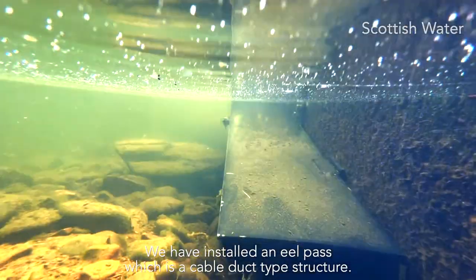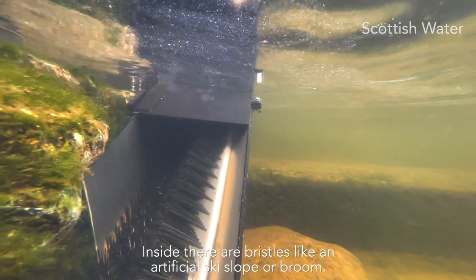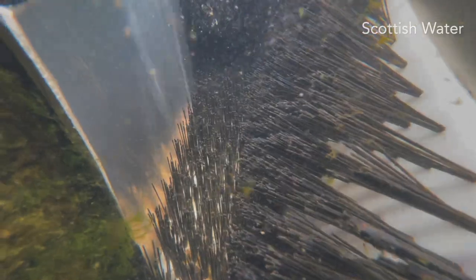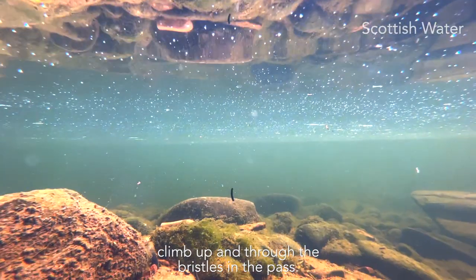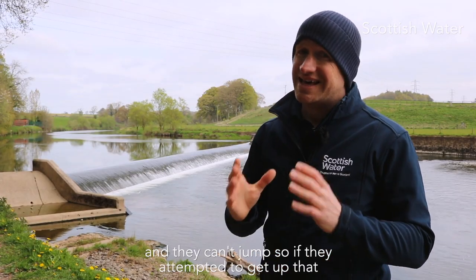The eel pass is like a cable duct type structure, and within that there are little bristles, like an artificial ski slope or a plastic broom. There's a little bit of water running through the pass at all times, and the little baby eels — the elvers and glass eels — are able to climb up through the bristles in the pass. The eels are not particularly strong swimmers at that point in their life cycle, and they can't jump.